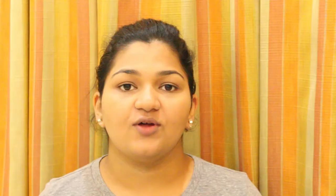Now I'll move on to compact powder. I'm currently using the Maybelline Fit Me. I take a stippling brush, swirl it across the powder, then use it in circular motions across my face. This helps mattify my face and blends in any spots I may have missed.